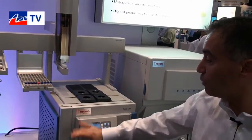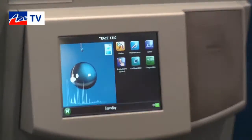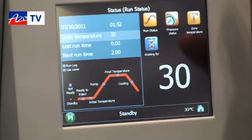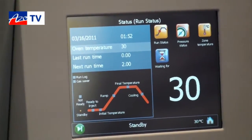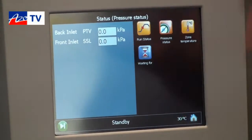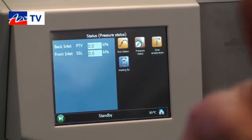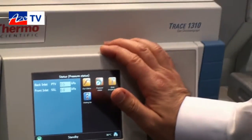The instrument is equipped with a touchscreen user interface with icons which drive the user very naturally to program the complete instrument. There are intuitive icons designed following the same concept as touchscreen icon-driven mobile phones to guide the user in programming the equipment.